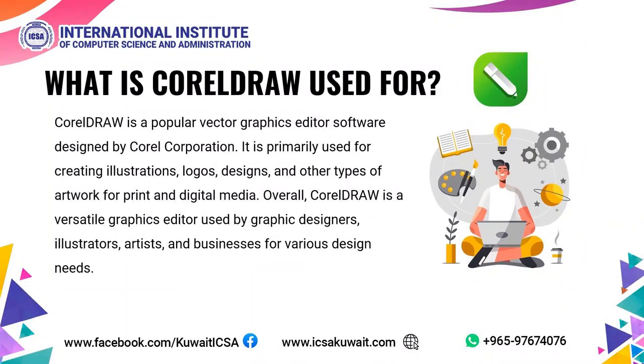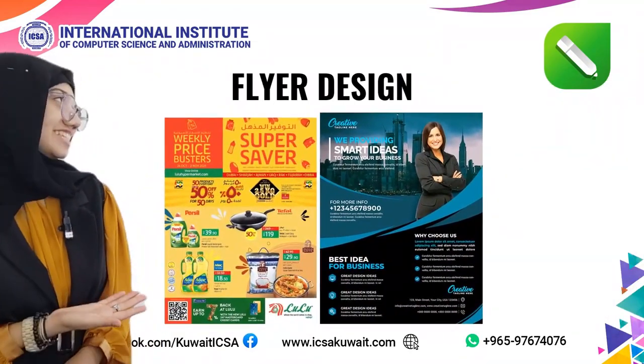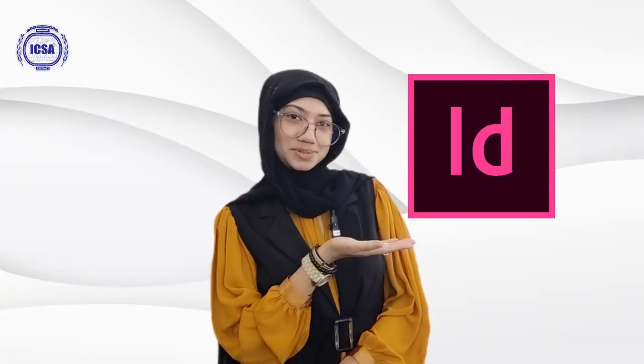What is CorelDRAW used for? CorelDRAW is a popular vector graphics editor software designed by Corel Corporation. It is primarily used for creating illustrations, logos, designs, and other types of artwork for print and digital media. Overall, CorelDRAW is a versatile graphics editor used by graphic designers, illustrators, artists, and businesses for various design needs, including logo design and flyer design.